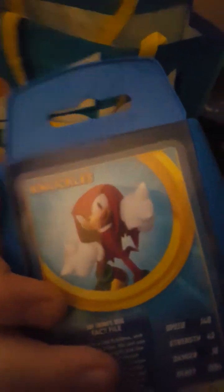All right, Knuckles! Thank you so much for taking your time to watch my videos, and I will see you later, bye!